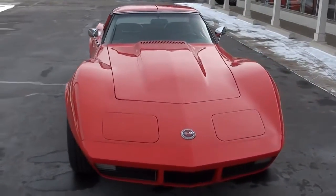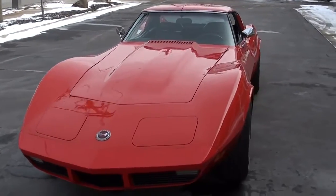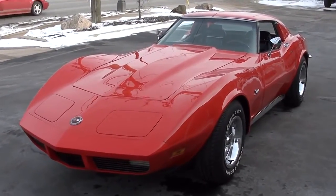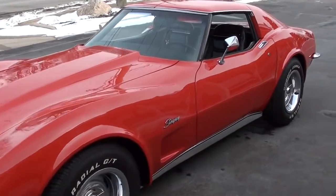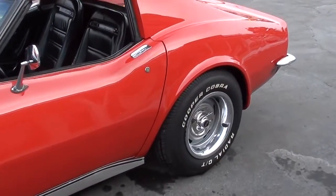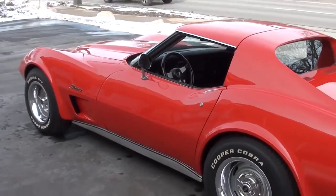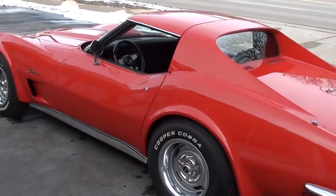Today we're going to take a look at a beautiful 1973 Chevrolet Corvette. Great car. I bought this down in North Carolina. Just a good car — a lot of things I like about it. It's a factory Miglia Red car, matching numbers, L82 four-speed car with 86,000 actual miles on it. Runs and drives excellent. Very original car.